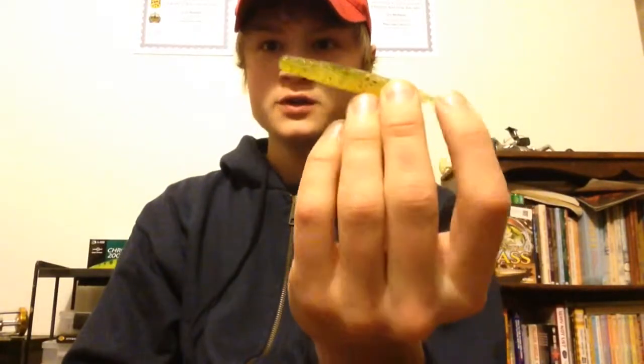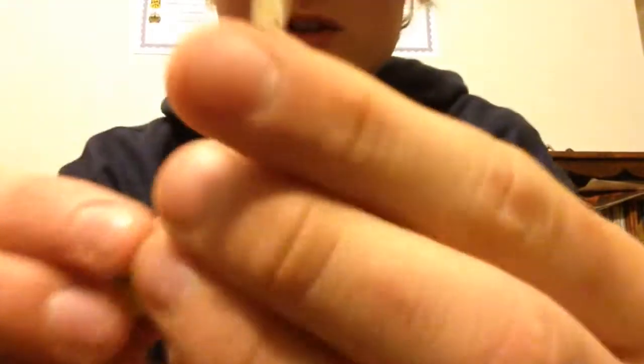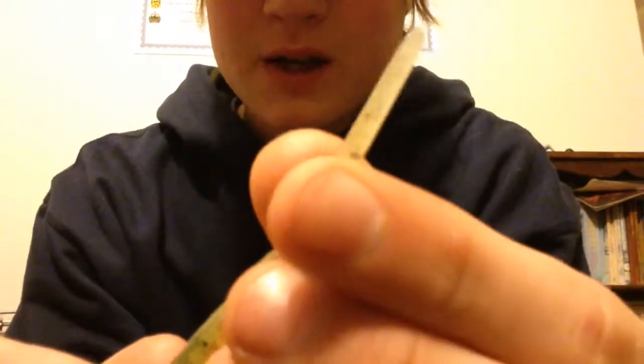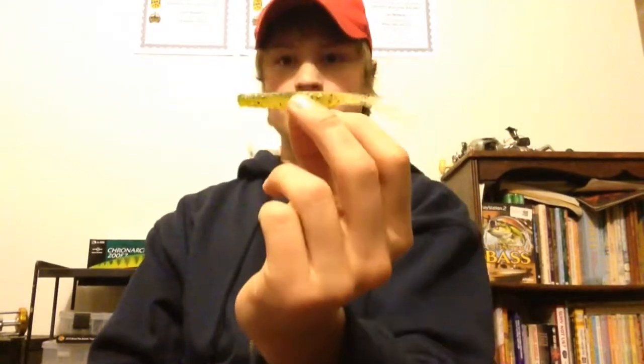The second bait for me has got to be the Gambler Lures Shaky Shad in Copperfield. I caught a bunch of fish on this last year, particularly smallmouth — just throwing it around deep rocks and deeper weed beds. It's a really all-around bait. It's got that super thin tail that gets a lot of action. Just nose hooking it on a 3/8 ounce drop shot, caught tons of fish.